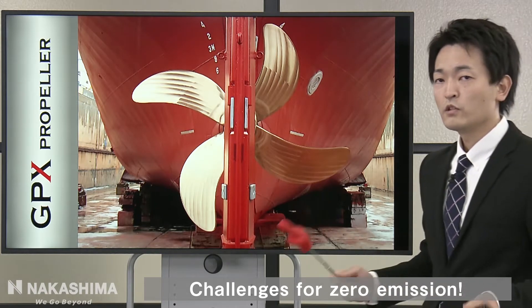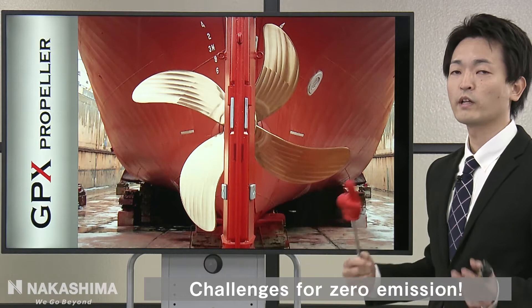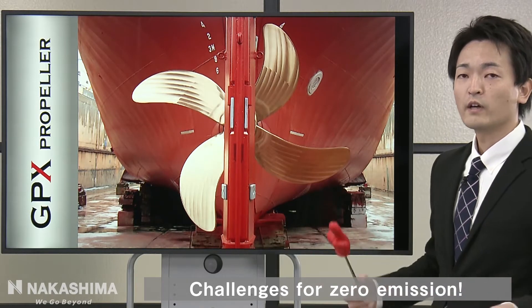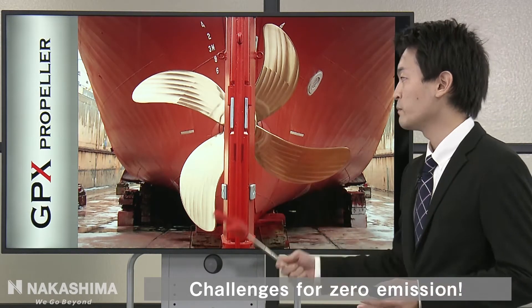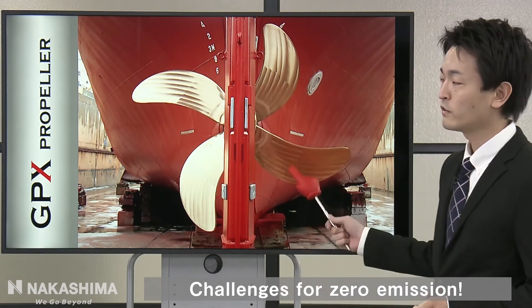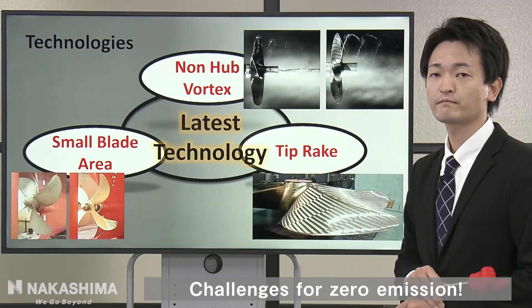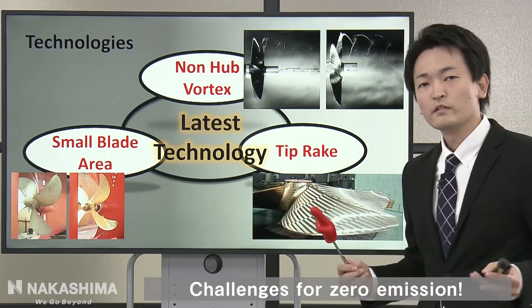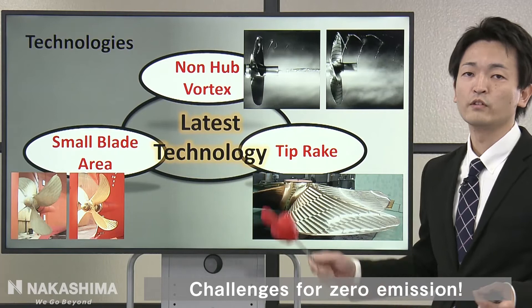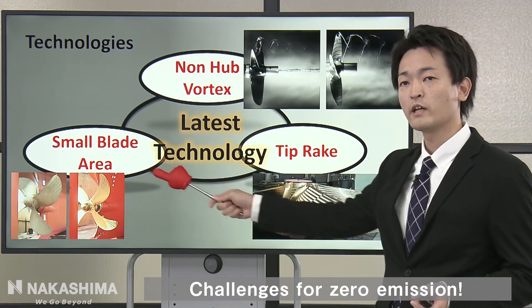Maybe you think, what is GPX? GPX is our product name. We design the best propeller for each ship, and this is called GPX. This is a sample picture of the GPX Propeller. We designed the GPX Propeller using these technologies: non-hub vortex, small blade area, and tip brake.